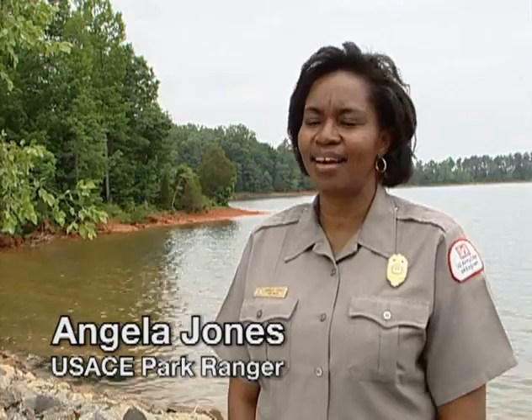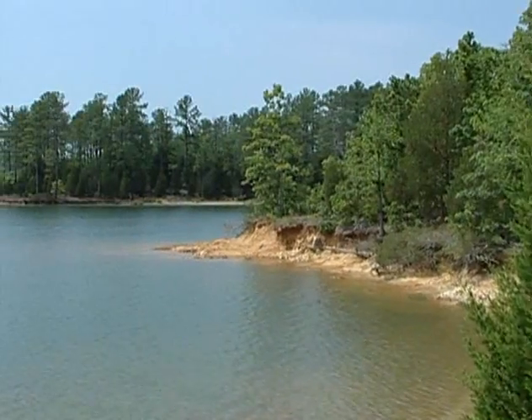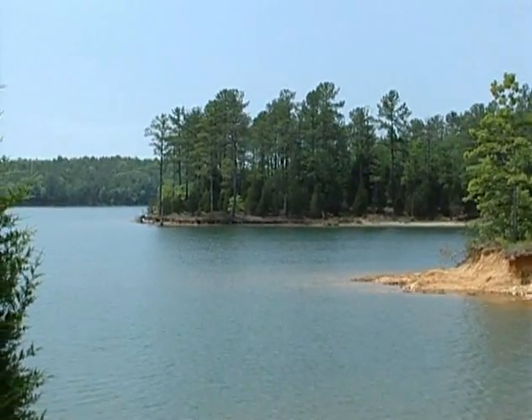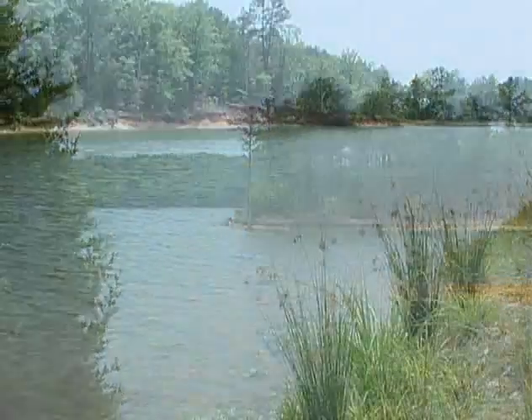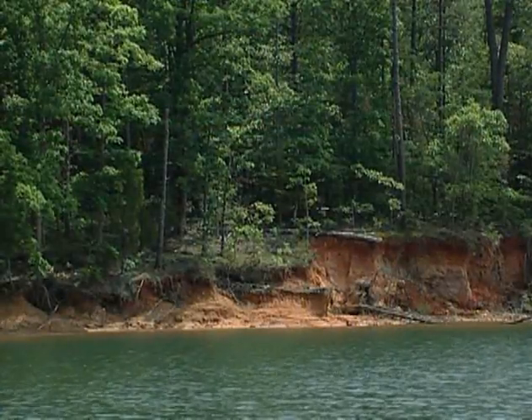For me, the Richard B. Russell project is the most beautiful lake on the Savannah River — the most pristine lake, as natural and as beautiful as it is. It remained that way mainly because of our shoreline management policy, which means there will be no private exclusive use of this shoreline on Russell Lake — no underbrushing, no boat docks — and the lake will remain this way, as beautiful as it is, for our future generations.